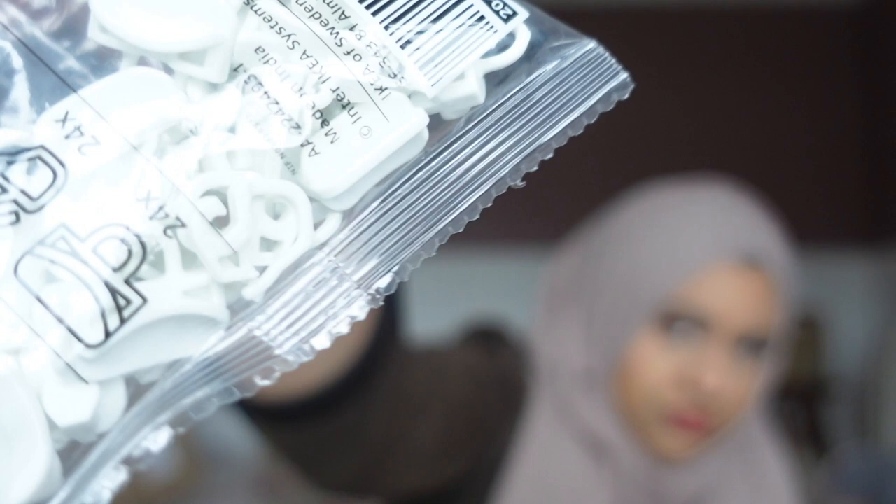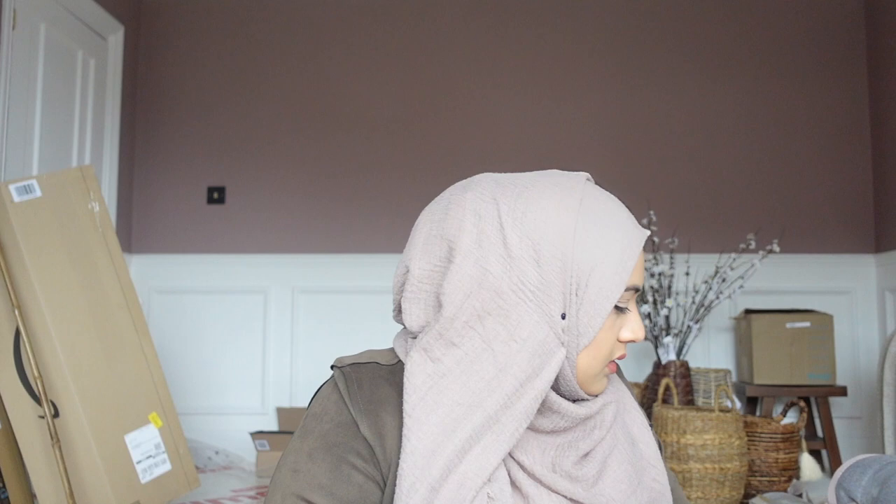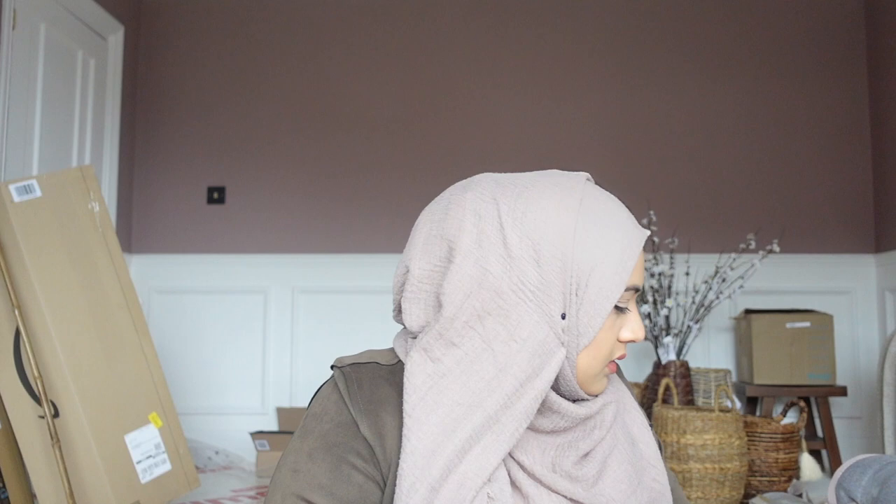I picked up a fair few packets of these — they go on the curtains for the sunroom that I got from Ikea. This is to hang from the track onto your curtains, and you're also going to need these pins to hang the curtains from the track. I've got two of those.